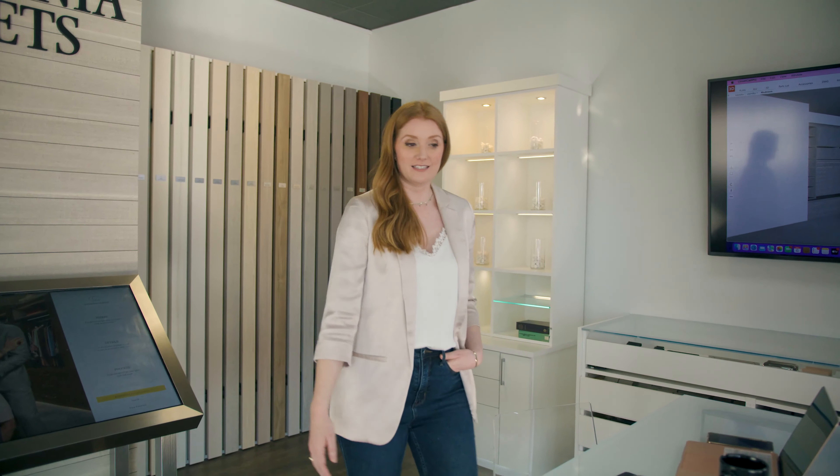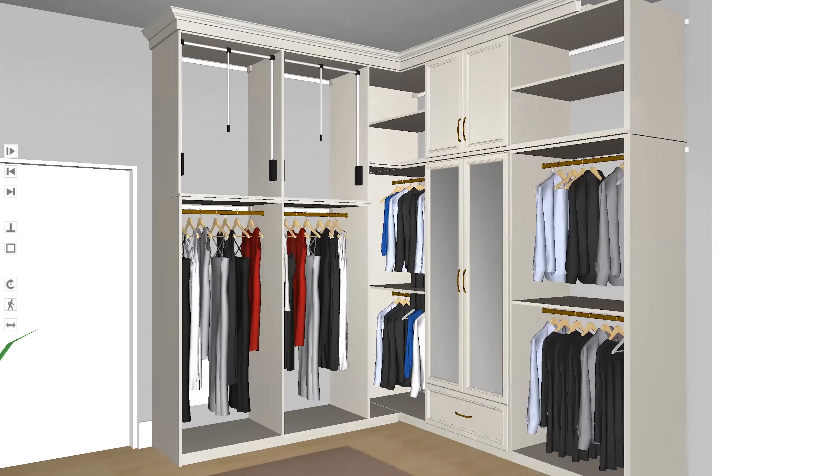And finally, welcome to the Design Center, where we can take your floor plan and turn it into a 3D rendering so you can see what your space can truly become.